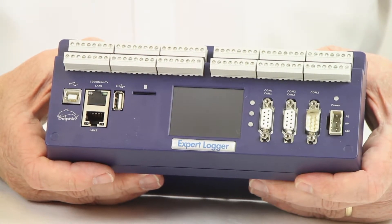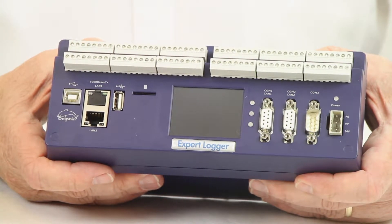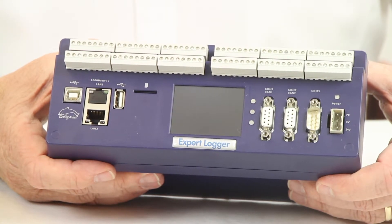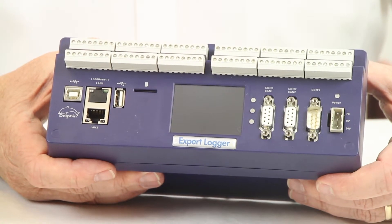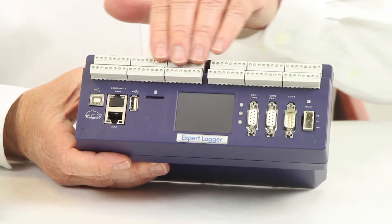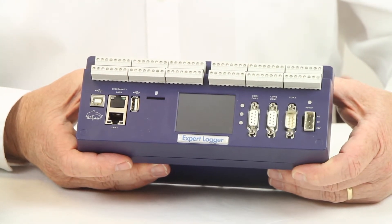There are four models in the Expert Logger family — the EL100, 200, 300, and 400 — with the key differences in the input and output channel counts available. Analog input counts range from 16 to 46, with expansion modules also available. All Expert Loggers have an aggregate sampling rate of 1,000 Hz, 24-bit A to Ds for high-resolution measurement, and galvanic isolation for noise immunity and device protection. Each analog input channel is independently configurable to accept sensors from thermocouples, RTDs, voltage, current, or resistance.